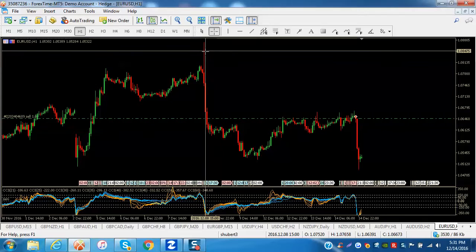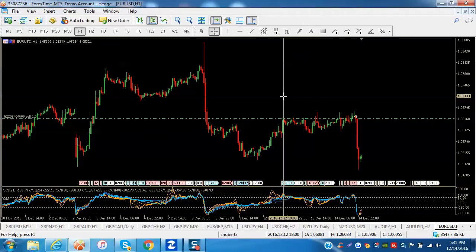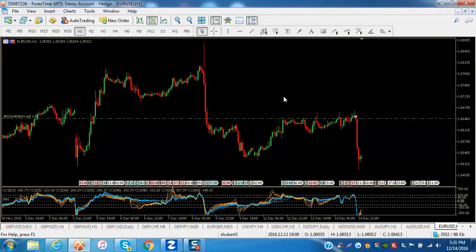This is the EUR/USD one-hour chart. Prior to the news coming out we had this nice impulsive downtrend going back to about December 7th or 8th. CCI was compressed going down, and since then we've just been slowly meandering up — basically sideways for the last two days. This was an ideal setup because you had an impulsive move followed by a correction.